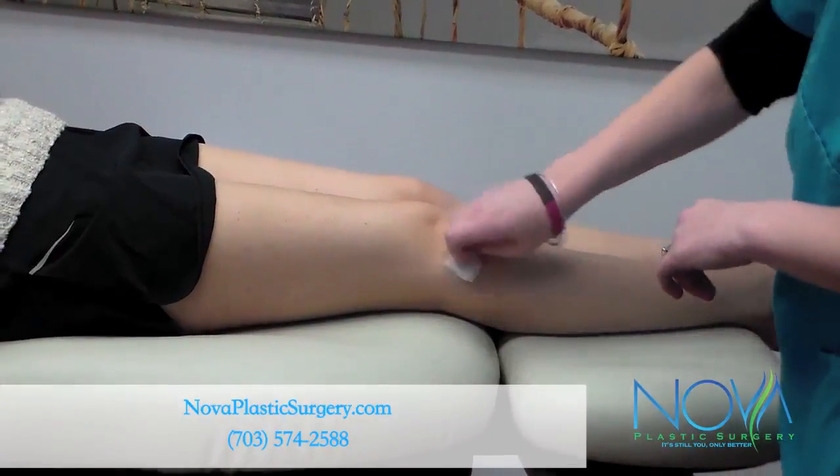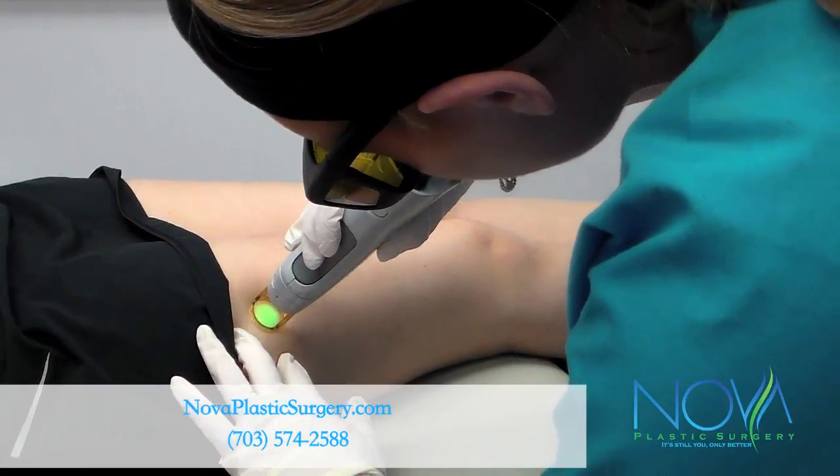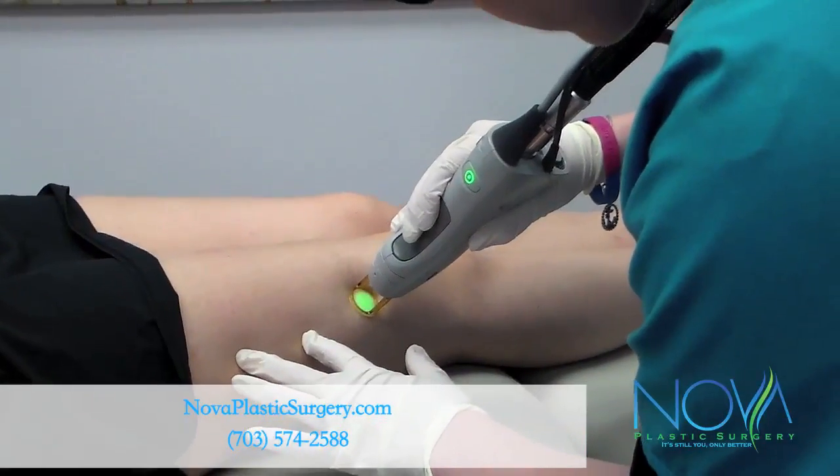For hair removal, multiple sessions are required as the process is most effective when the hair is in its active growth phase. An average patient may need four to six treatments.